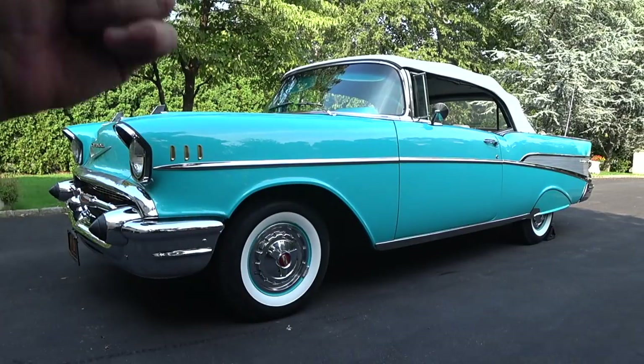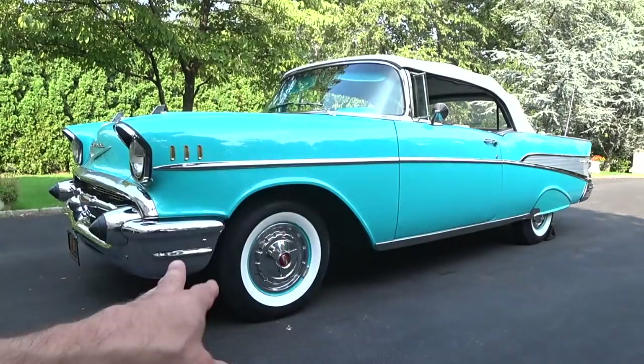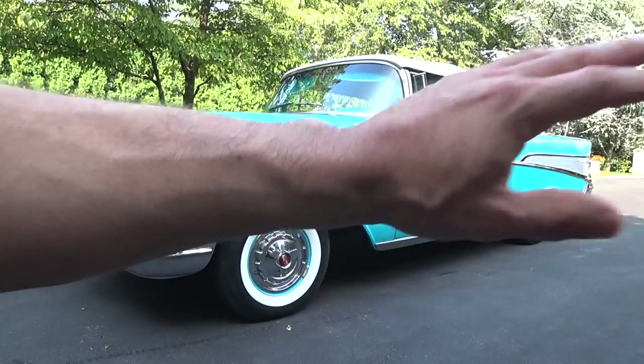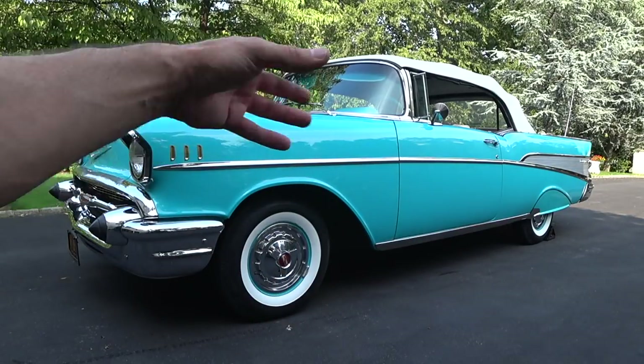They're just an incredible time period for American culture all around. We had awesome music, great cars. America was at peace with each other. It was just a better time in society. So it's really cool when you start looking at stuff like this to see these cars 60 plus years still being resurrected, still being enjoyed by collectors. And this is what I love. I get excited over this.